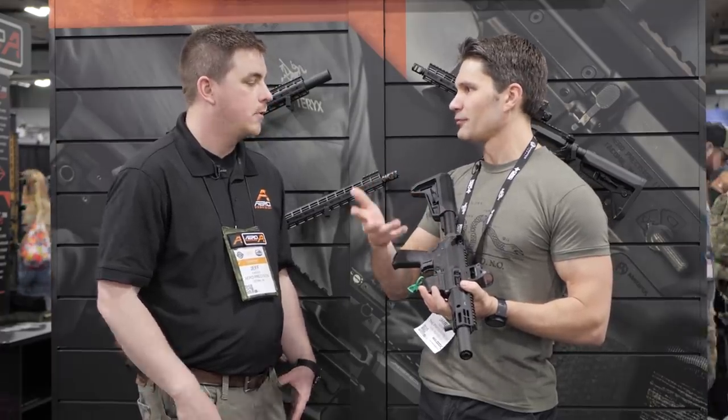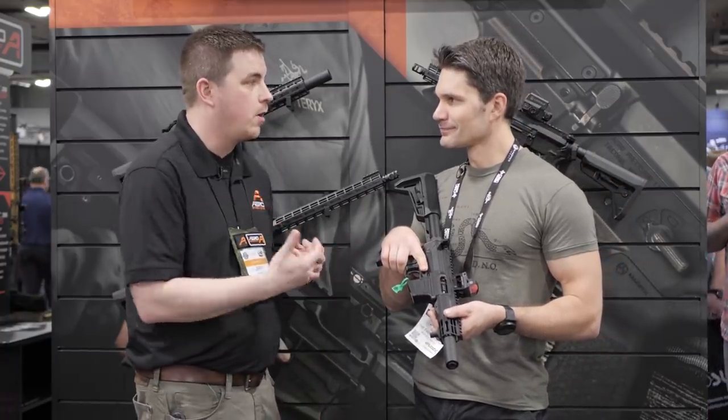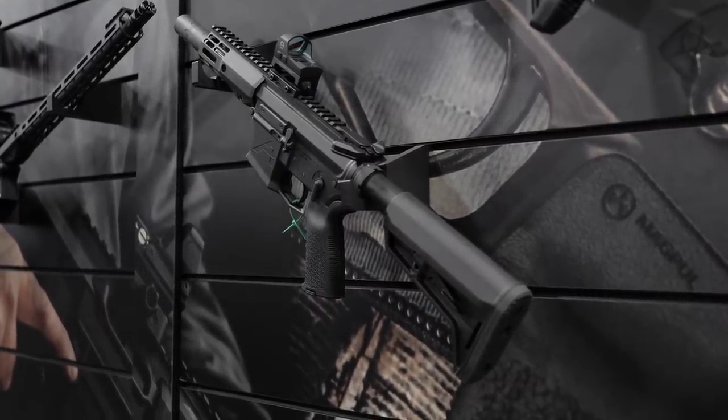You're doing two different variants. The price points are going to be the same. Really, the only difference between them is the magazine well, because of the larger magazine. So one of them will do 9 or 40, and the other one will do 45 or 10mm.